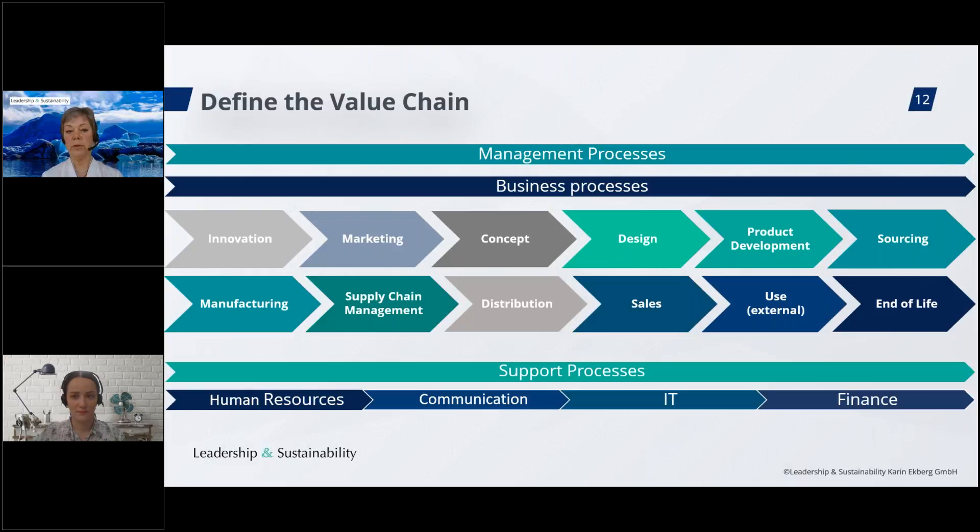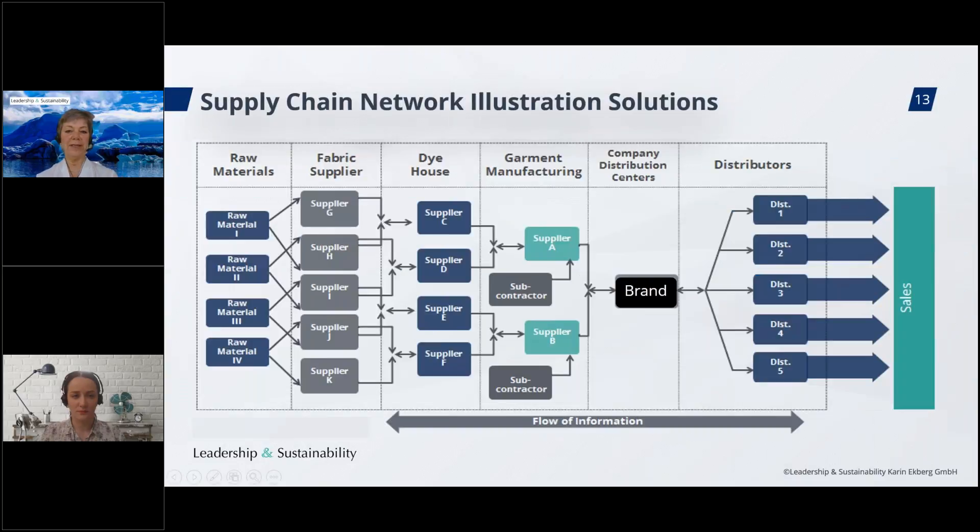At the bottom, you can see support processes: human resources, communication, IT, finance, legal, and other departments. Once you have your value chain mapped, you can assess where you may have sustainability impacts, risks, and opportunities. At the supply chain level, it gets more complicated — for large brands, this picture could be multiplied by 20 or 100. We are talking about a really complex mapping needed to satisfy question number one. But this is the groundwork you lay for your entire sustainability program.